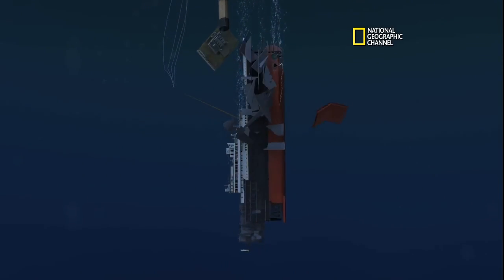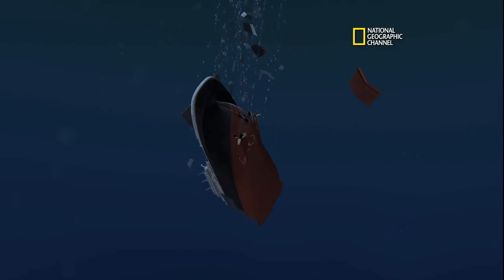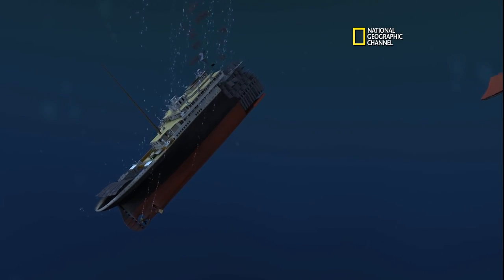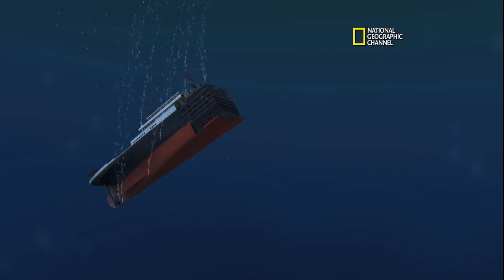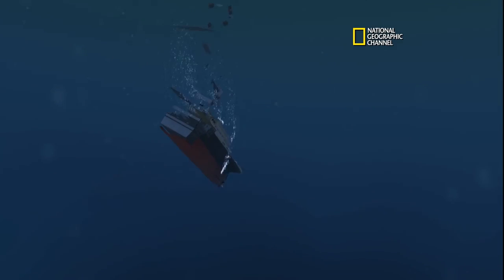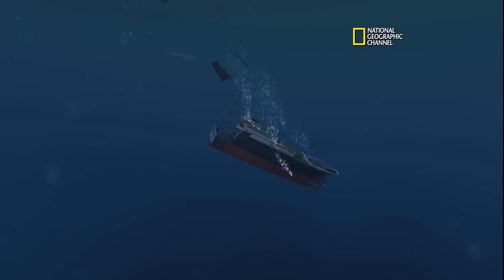Now she accelerates, and all the stuff starts to rip off. You see the shell plating going. There goes the double bottom, double bottom frisbee-ing off. And the stern's falling through. Now the stern's falling aft end down. And we see the spiraling.